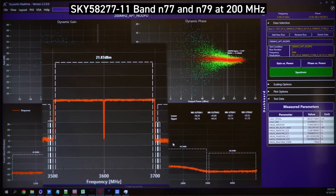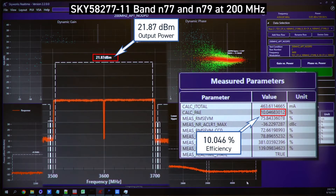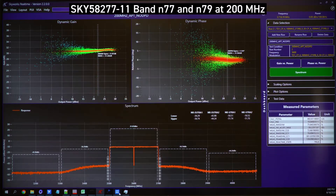You can see the power is a total of 22 dBm with an efficiency of 10%. We're still maintaining very flat AM-to-AM as well as AM-to-PM.